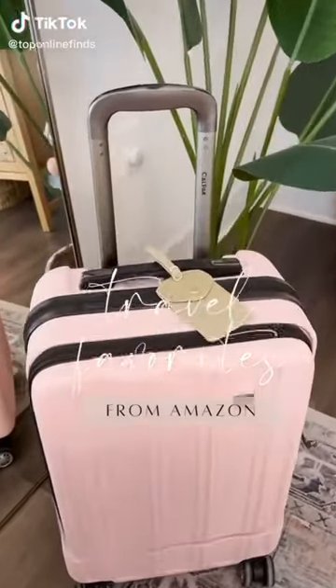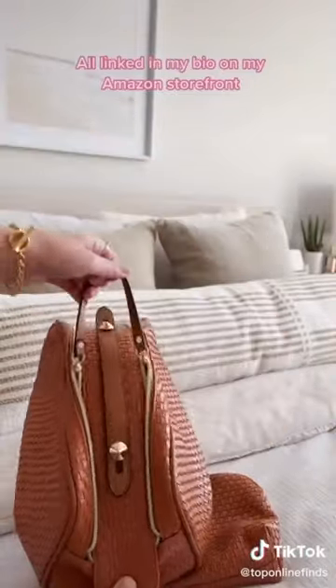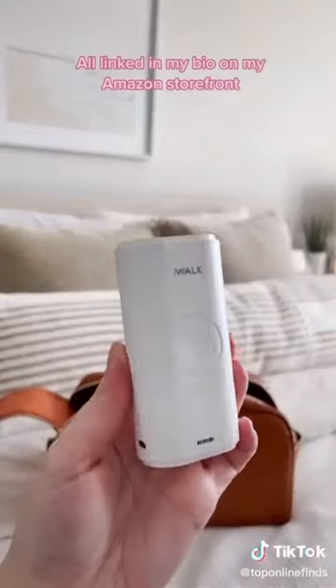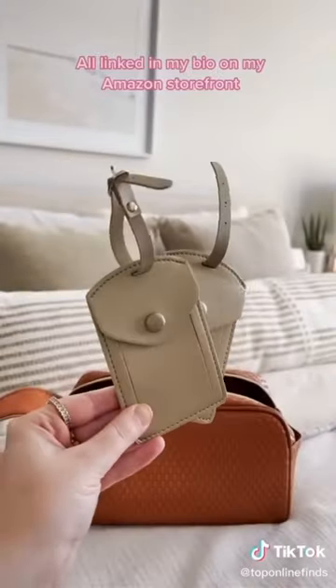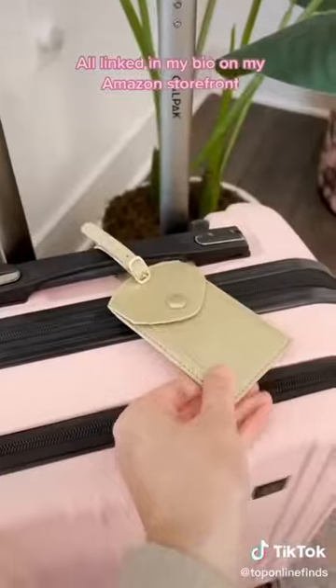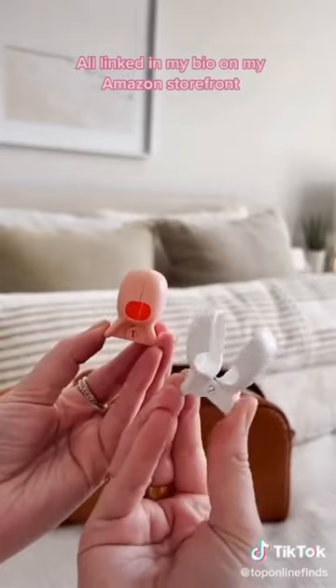Amazon travel favorites. First up is this two-piece makeup and toiletry bag set — it comes in five different colors. I love the woven texture and they can hold so much. Next up is this small portable phone charger that also doubles as an Apple Watch charger so you don't have to bring an extra cord. Next are these pretty leather luggage tags — they come in a pack of two in a bunch of different colors with a little name card inside. And lastly, these little toothbrush covers that just snap on, coming in a pack of two.